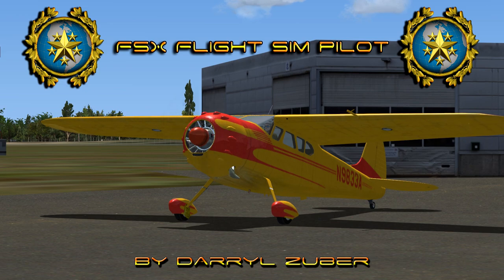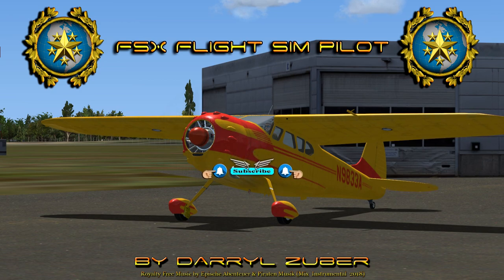Cessna November 9 or 833 Alpha is departing Floyd Bennett Memorial Airport, Glens Falls, New York, USA. Arriving Buffalo Niagara International Airport, Buffalo, New York, USA. Royalty free music by Ape Shaventoyer and Paraton Music, Mix Instrumental 2018.